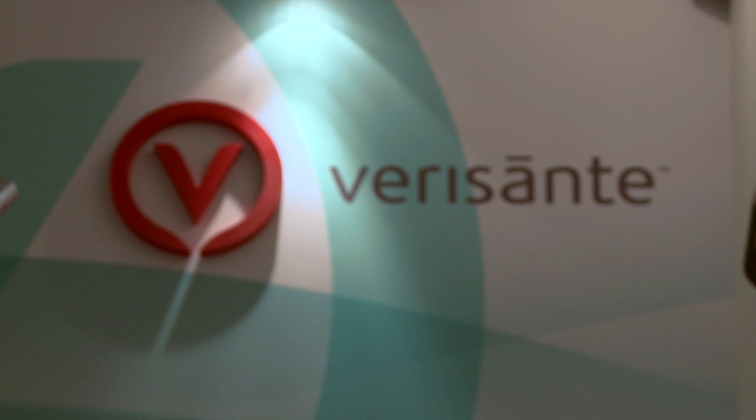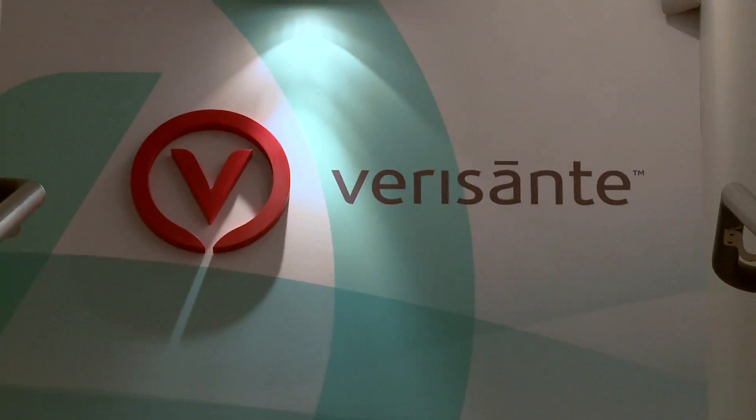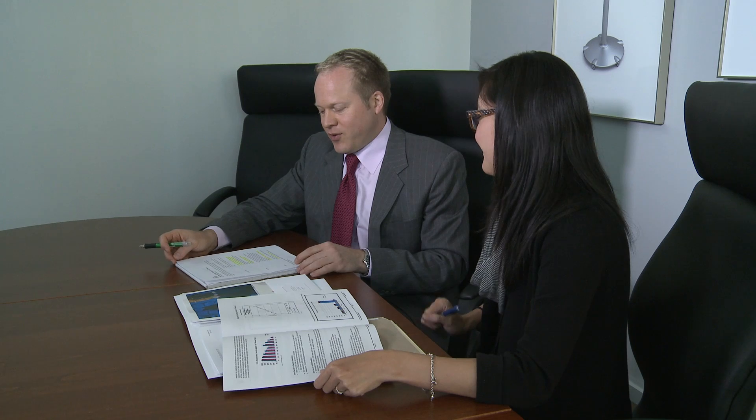Verisont Technology was incorporated in 2006 here in Canada. It's listed on the TSX Venture Exchange and it was incorporated in order to bring together a team of high-level academic researchers, corporate finance professionals and others in order to specifically target the early detection of cancer.